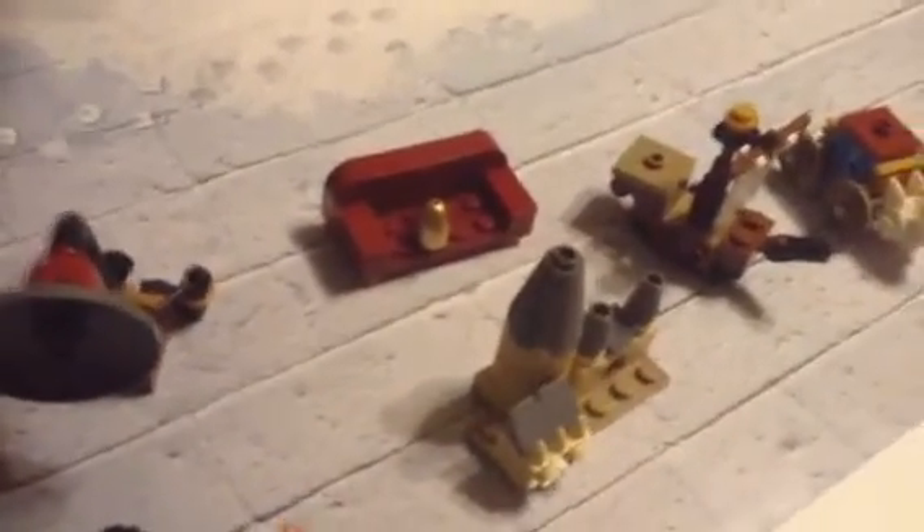Let's move on to LEGO Harry Potter. We got this awesome couch. It was 18 pieces, and you can have a minifigure sit, which is kind of cool. And you also get the golden egg from the dragon challenge — I don't remember the name, please let me know in the comments, as if anybody watches this video. Anyway, it's 18 pieces and I like it.